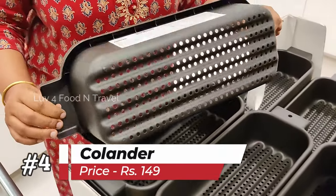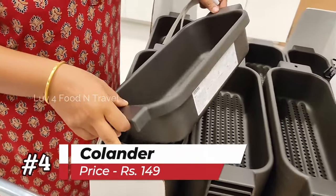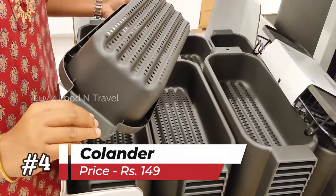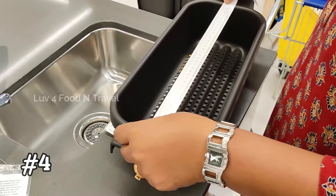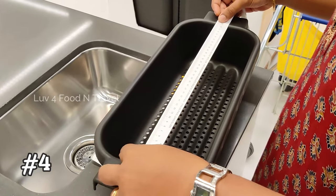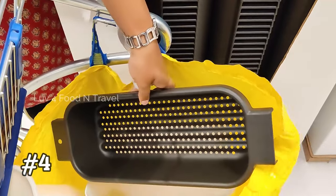This colander — I have seen many people using this in many videos and thought it would be very useful in my kitchen. But I was unsure if it would fit in my kitchen sink, so I measured it before buying it. This cost me Rs. 149.